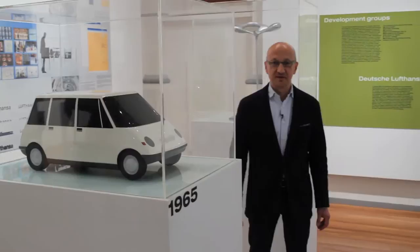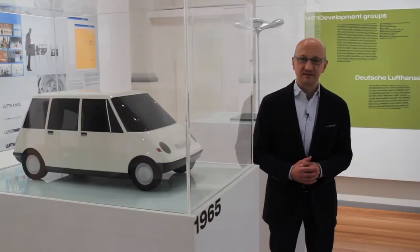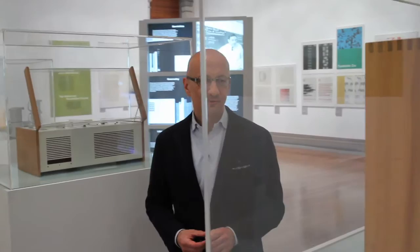Car design was not a speciality at the Ulm School of Design, because the car industry was sort of the antichrist — the symbol of capitalism — and the Ulm School had a leftist bend. Nevertheless, two students and one automobile critic designed a car in secret and presented this design at the Frankfurt Fair in 1965, where they were awarded. It was the idea of the family van, but 20 years before the first one was actually produced.